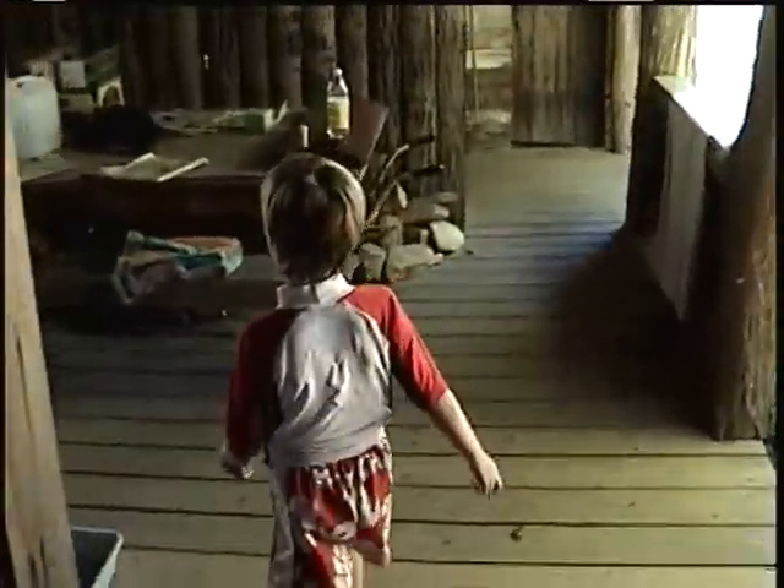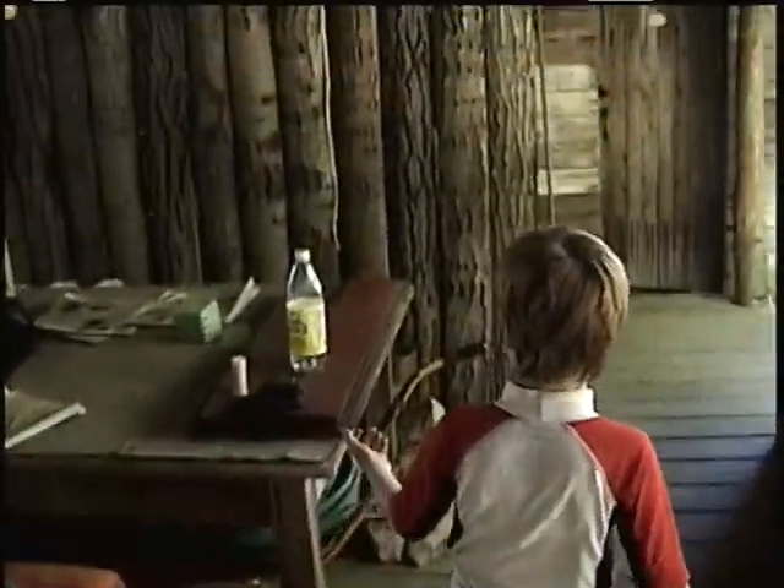This is a porch. That's the porch table. That's the washing table. This is the kitchen.